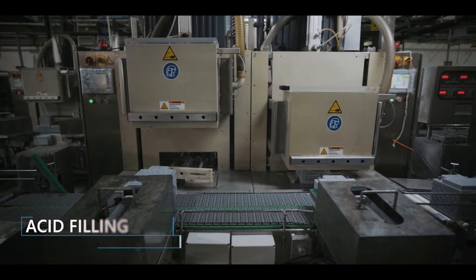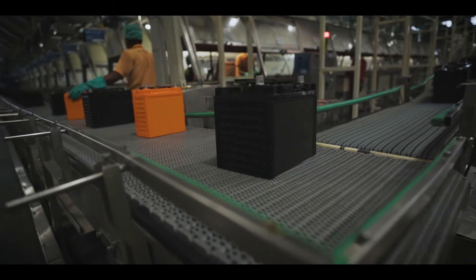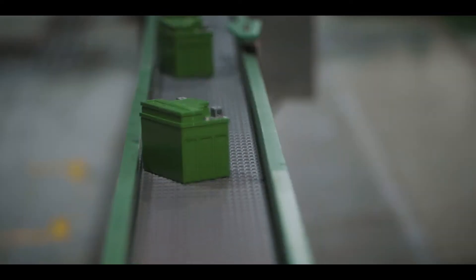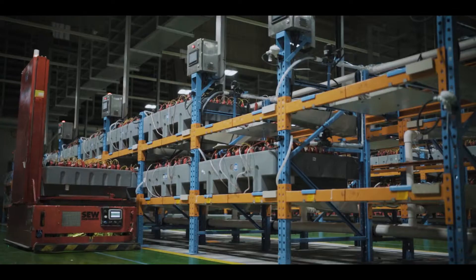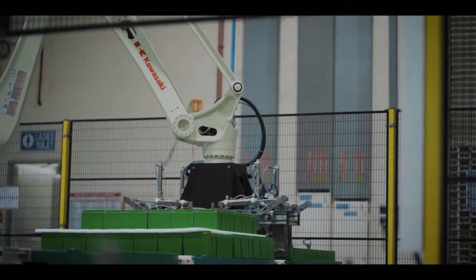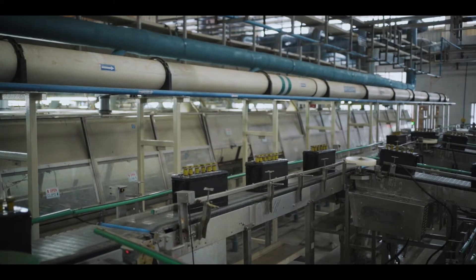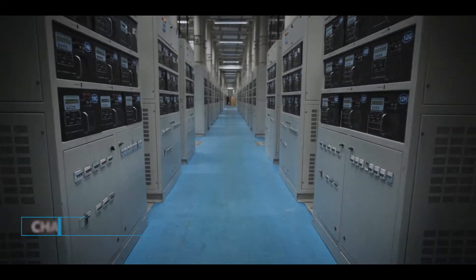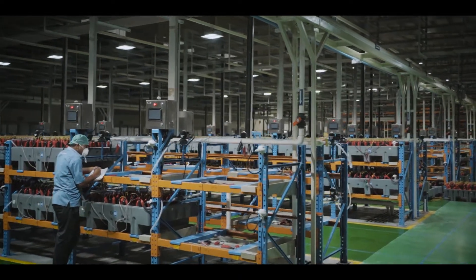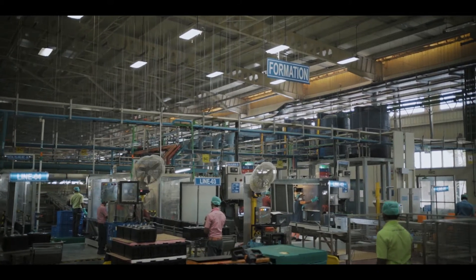First, acid filling is carried out in a highly automated and controlled environment. They are then guided to their charging stations. Sensor-controlled conveyors and automated guided vehicles are deployed here to handle the packs with utmost care. Highly engineered charging stations and trained professionals oversee the charging and discharging cycles. Recycled water is circulated to lower heat dissipation.